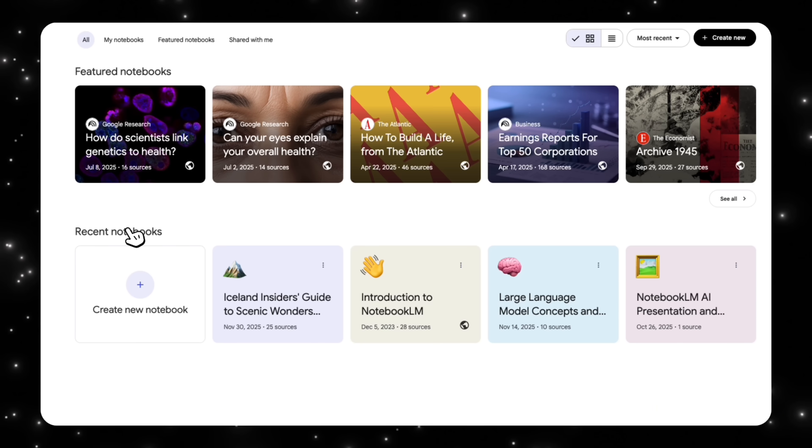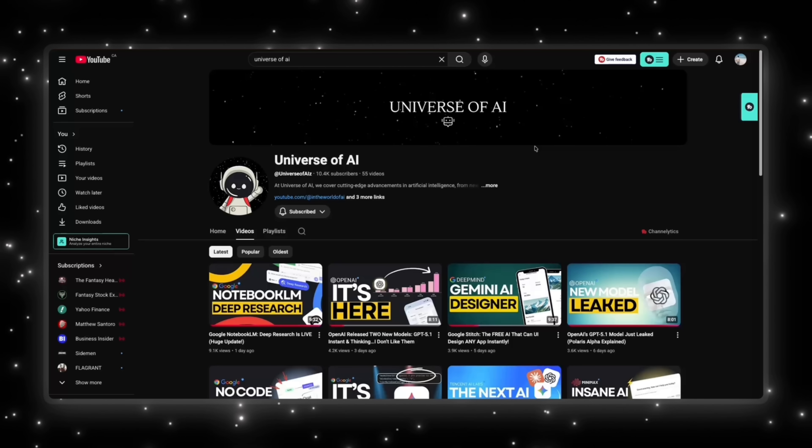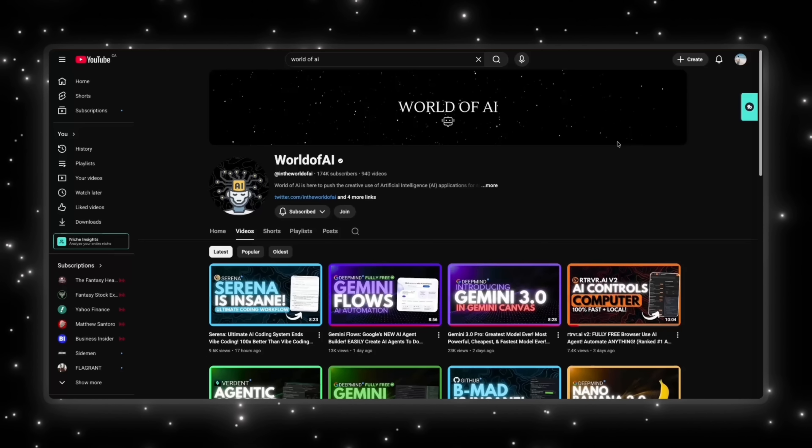In summary, NotebookLM is evolving from a research assistant into a full research-to-creation engine. Gemini 3 is what enables that shift, bringing stronger reasoning, better structure, and genuinely useful outputs. NotebookLM is becoming the memory and Gemini is becoming the mind. Instead of just helping you understand information, these tools now help you turn that understanding into something tangible. If you want a deeper dive into one specific workflow — whether that's slides, Gemini integration, or structured research — let me know and I'll break it down step by step. If you enjoyed this video, this is what we do here: fast, clear updates on the biggest moves in AI. If you want to stay ahead, make sure you're subscribed. Check out the World of AI for hands-on demos, tools, workflows, and everything developers can actually build with.